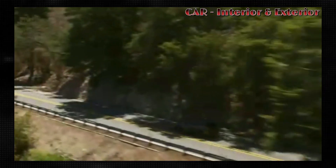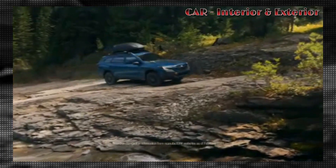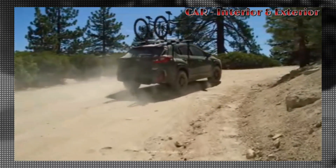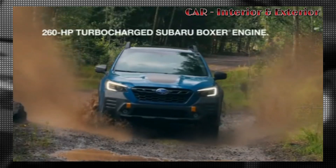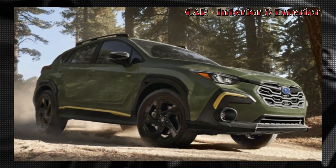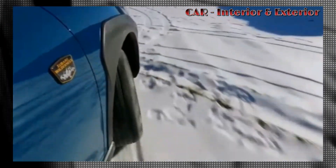Outside of the interior, the 2024 Forester is also expected to feature some updates to its exterior styling. While the car's basic shape and proportions are likely to remain largely unchanged, we can expect to see some tweaks to the headlights and front grille, as well as the addition of black plastic cladding that extends up into the bodywork. These changes will give the Forester a more modern and aggressive look that will help it stand out in a crowded crossover SUV market.